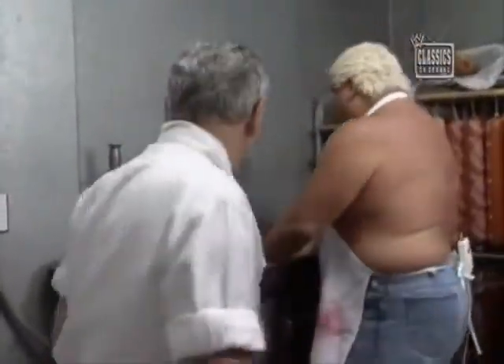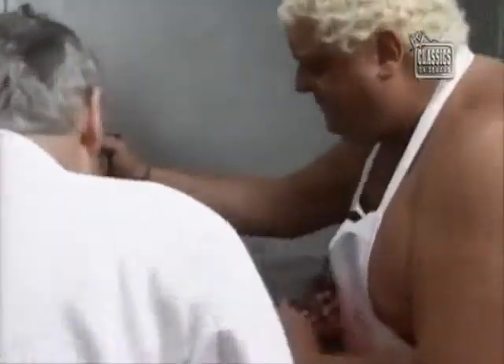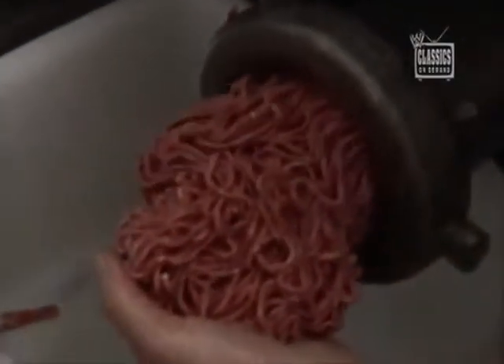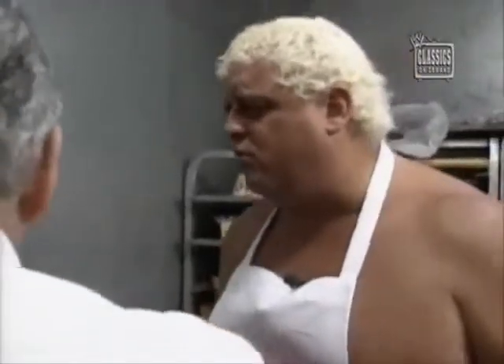We're going to make some Americana right here — ground up beef. Look here, stick it right in there. Get that thing working down in there. Now look down on the other end here, and you will see some of the finest Americana ground beef in the country right there. Woo-wee, that looks so good.